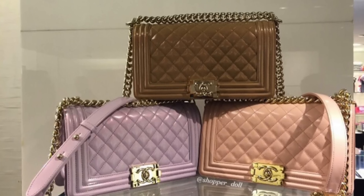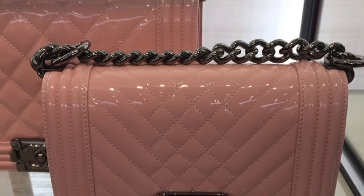The next option to consider is patent. Lambskin and caviar you can always get, but every so often with a new collection Chanel will produce bags in different leathers or finishes. This was a piece from the cruise 2015/2016 collection where they had a number of patent items. More recent collections don't have patent but do have a shiny, much harder-feeling leather — I think it's calfskin. So lambskin and caviar are always available, but other materials come up seasonally too.